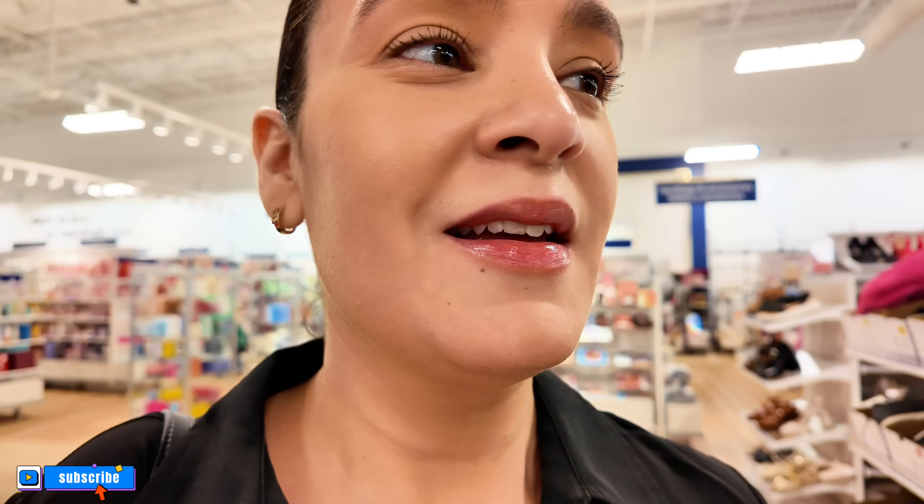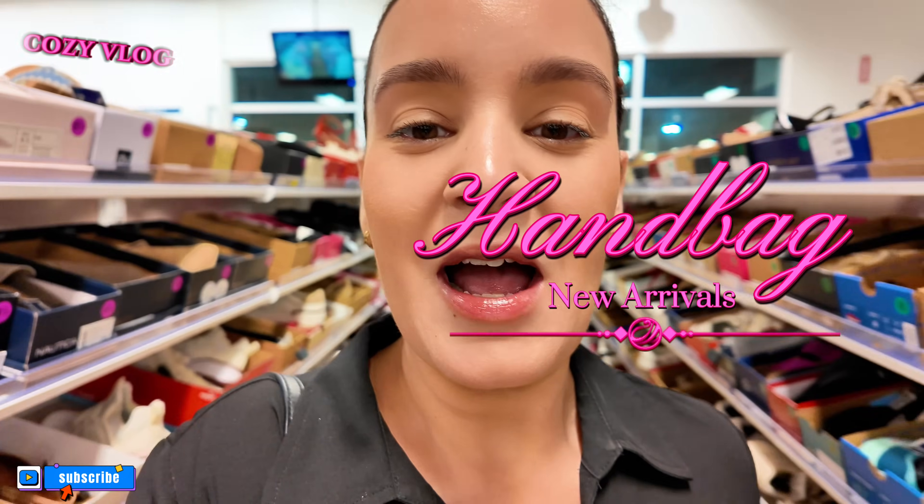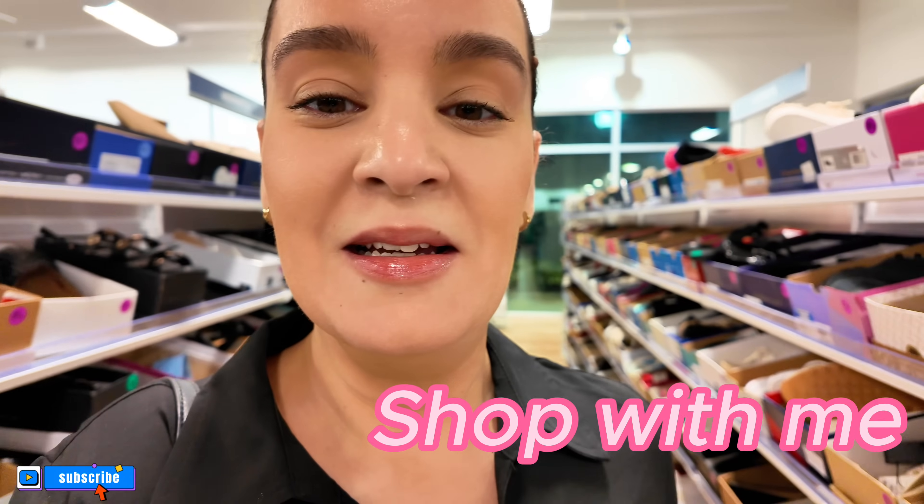Let me flip the camera over guys — I want to thank you for coming along with me to this Marshall's today. I showed you a little bit of everything — I wish I could show you the whole store, that's just the way I am as a blogger, but my videos are already super long. Thank you so much for coming along. Like, comment, and share — make sure you subscribe if you haven't yet, it's free. I'm going to see if I can get that canvas over there. See you guys next time, bye!